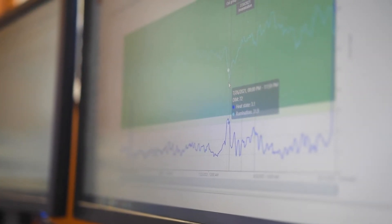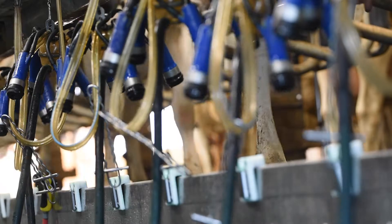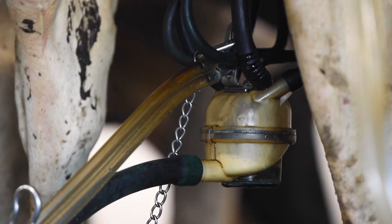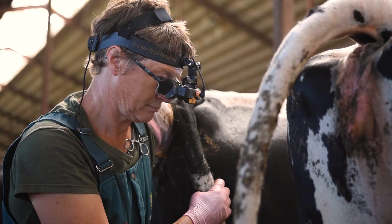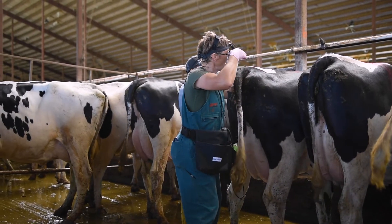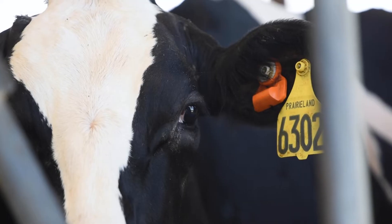For technology, we use the Cow Manager system. It tells us everything we need to know about a cow. Before, we were using milk weights out of the parlor, seeing if cows are down 10–20%, but by the time you see that, the cow is really down and out. With Cow Manager, we can identify a sick cow within five or six hours — before she physically looks ill. We can deal with the issue and have her back in the milk line, or never leaving it.